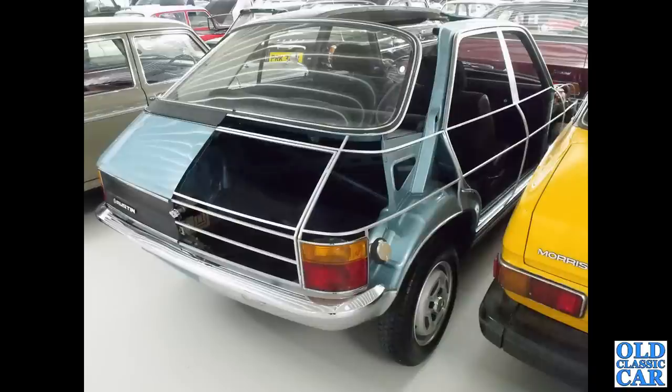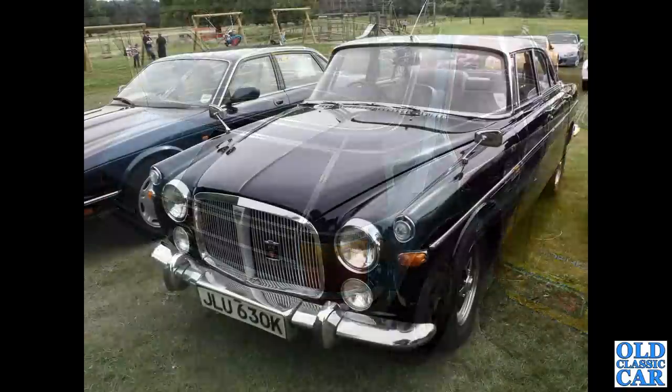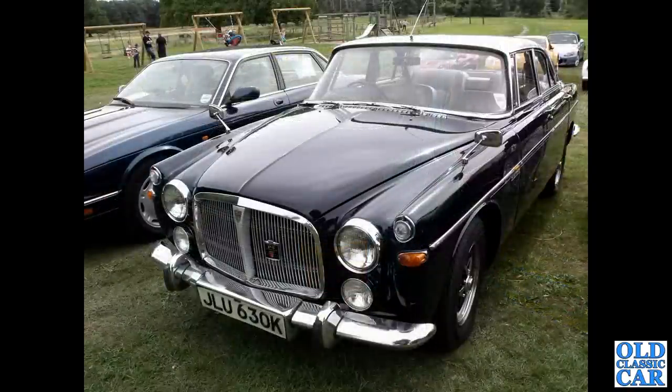This was on display at the British Motor Museum reserve collection at Gaydon. Now we've got another Rover P5B — this time it's a coupe, K-registration, 1972.